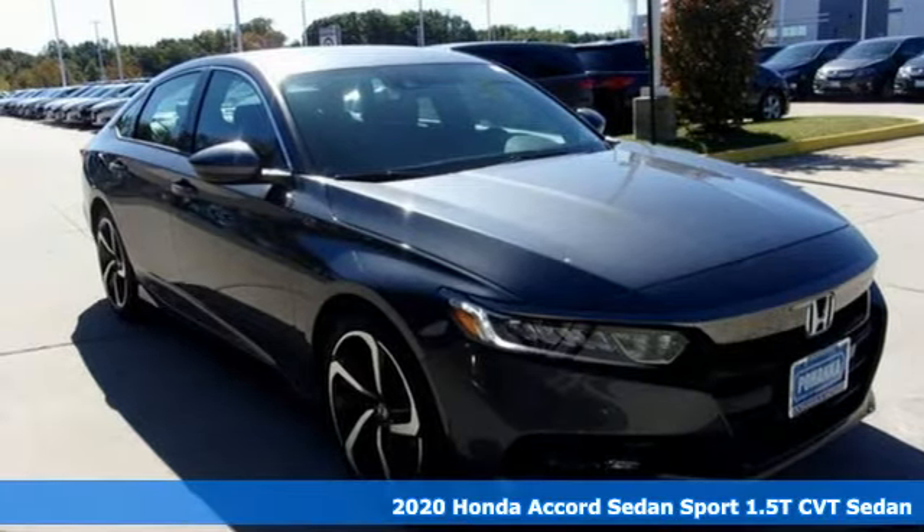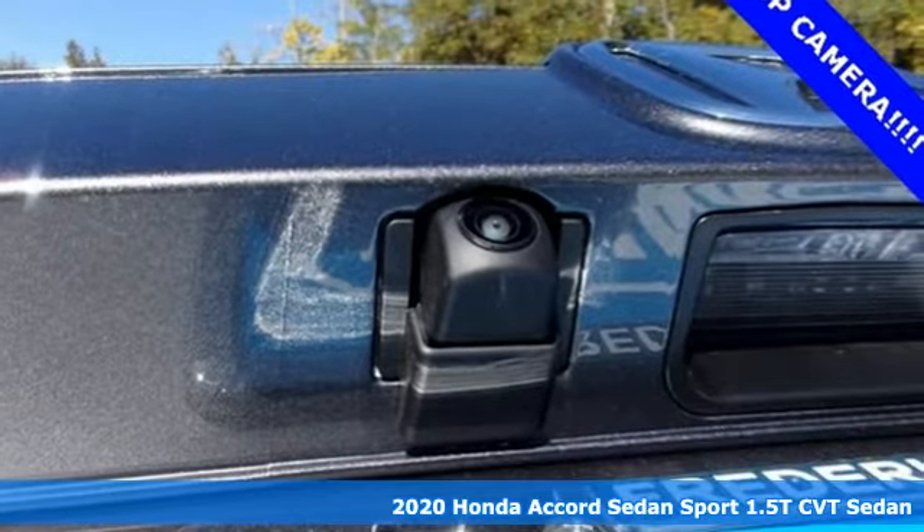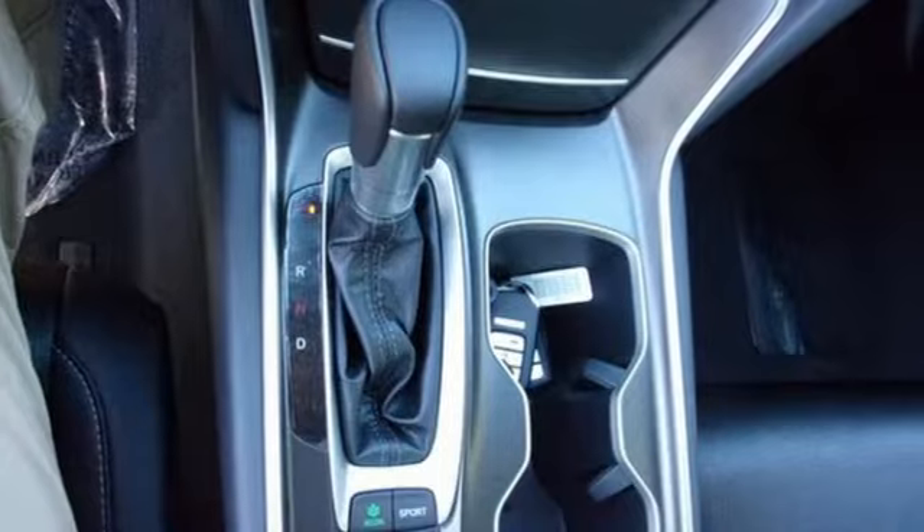Here's a new 2020 Honda Accord sedan. Honda made no compromises with this luxurious and practical Accord. It's equipped for all your driving needs and wants.